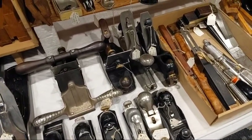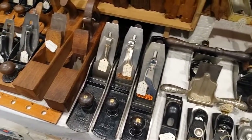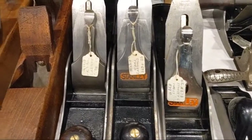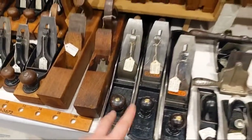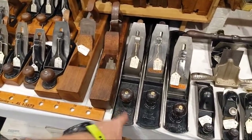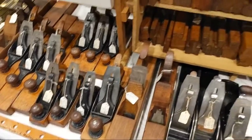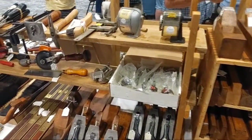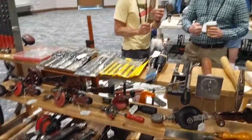A couple of compass planes. Sixes and sevens. Block planes. $78, $130 for the seven — those are a little more collectible, this one's a little earlier. Some transitionals, lots of molding planes. Pencil sharpeners.